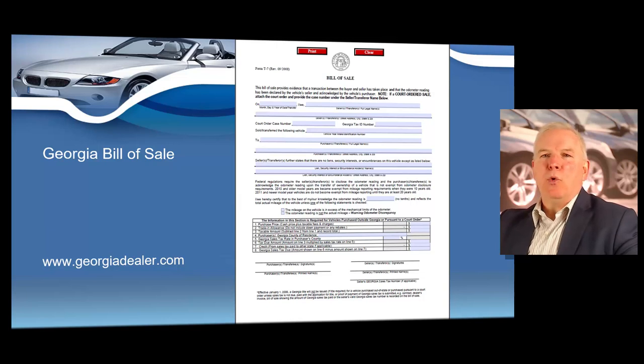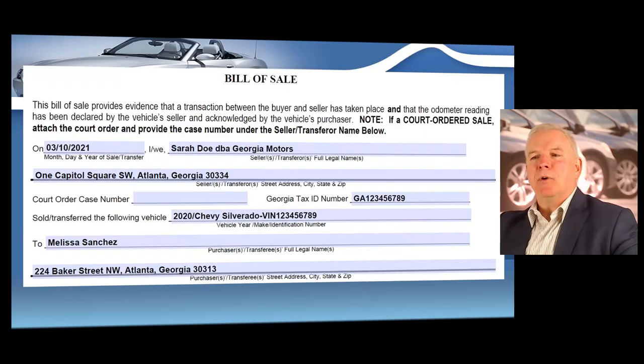The bill of sale is pretty self-explanatory. You want to make sure and enter all your information: the exact date of the sale of the vehicle, your name and dealership name, dealership address, and your sales tax ID number over to the right — don't forget that. You'll also need to put in the VIN and who you sold the vehicle to and their home address.